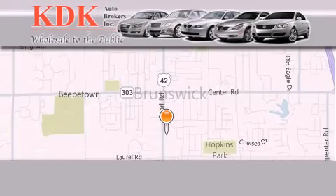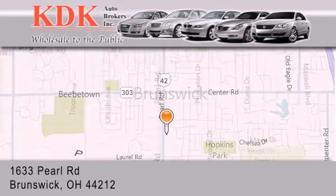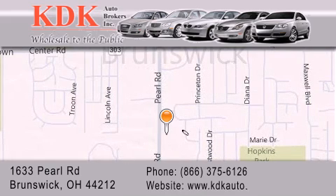Thank you for considering KDK Auto Brokers in Brunswick, Ohio for your next pre-owned vehicle. For additional information, please visit our website, give us a call, or stop by our dealership. We are conveniently located at 1633 Pearl Road, just one-half mile south of Route 303, minutes off I-71. We look forward to serving you.